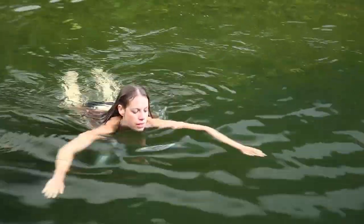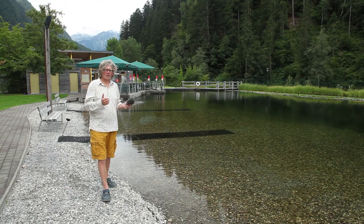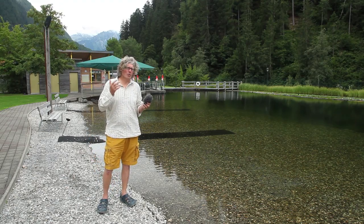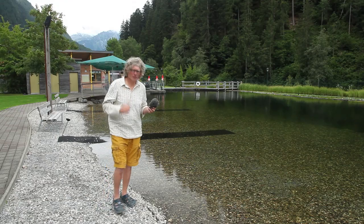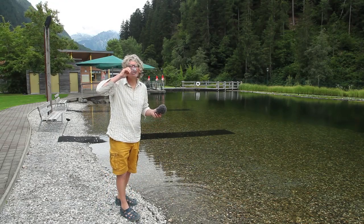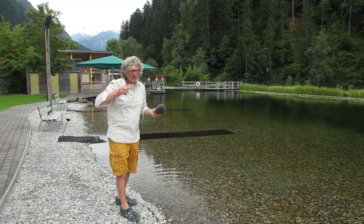This natural swimming pool in Gashurn is the largest and also the most exciting natural swimming pool. And the water is so healthy, you can drink it.